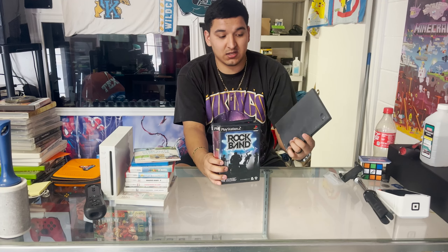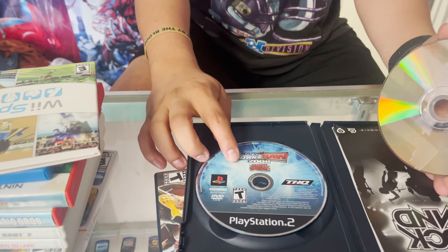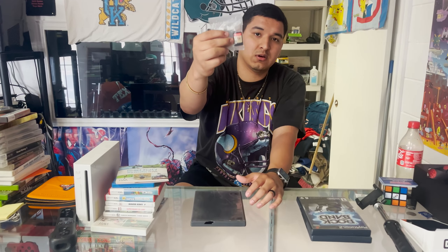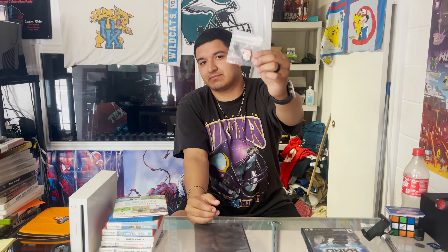We also stopped at a pawn shop and picked up some PS2 games and a Wii game and a Switch game. The PS2 games include Rock Band and Guitar Hero Aerosmith. We also found Guitar Hero 3 Legends of Rock but the disc was cracked halfway through, so we passed on that. Funny thing — when I opened it, there was a second disc inside: Smackdown vs. Raw 08, actually in decent condition, so we should be able to move that as well. Everyone's always looking for wrestling titles on PS2.